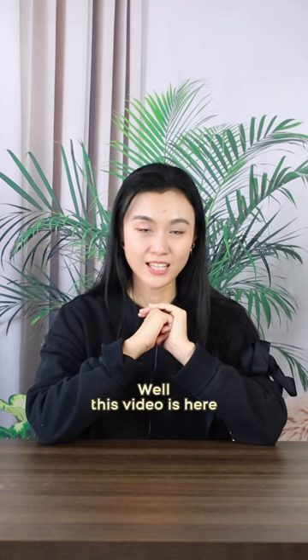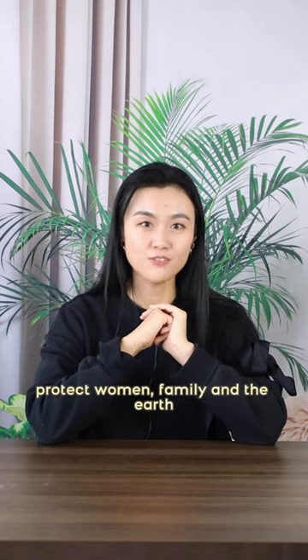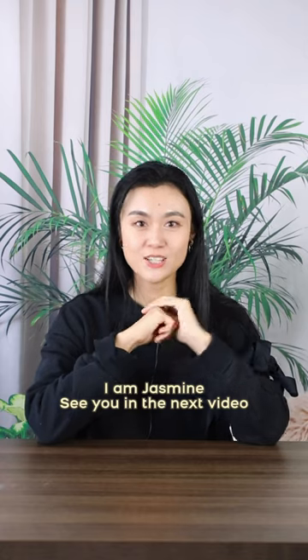This video is here. Welcome to leave a message and follow us. Here is Harry Camel, protecting women, family, and the earth. I'm Jasmine. See you in the next video.